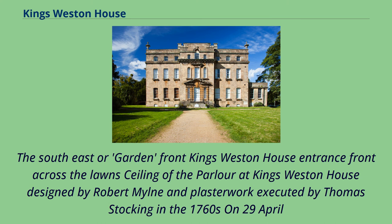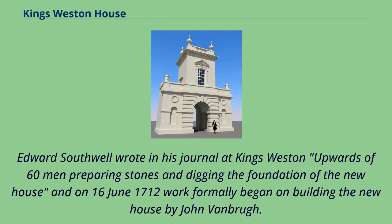The southeast or garden front, King's Weston House entrance front across the lawn, and the ceiling of the parlour — designed by Robert Milne with plasterwork executed by Thomas Stocking in the 1760s. On 29th April, Edward Southwell wrote in his journal of upwards of 60 men preparing stones and digging the foundation of the new house, and on 16th June 1712 work formally began on building the new house by John Vanbrugh.